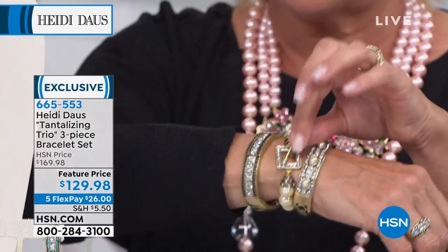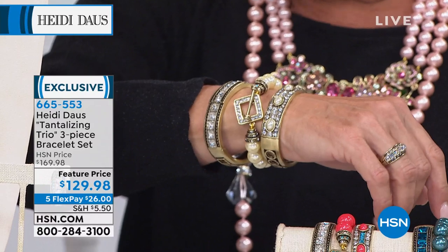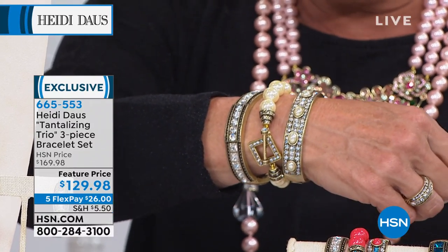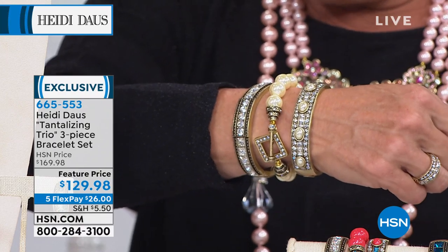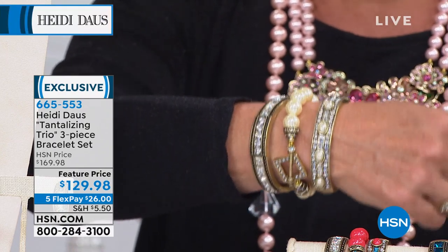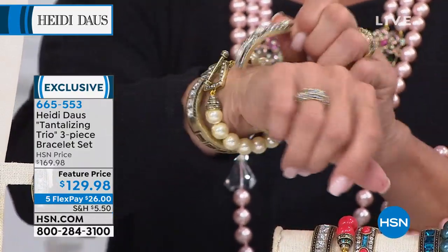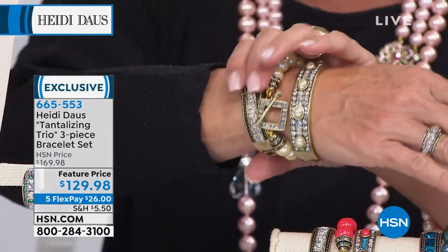It's lovely to get all three designs. Two are hinged and one is the toggle. The length: you have two choices — small fits six and a quarter to six and three-quarter inches, large is six and three-quarters to seven and a quarter. Super easy — you don't have to fiddle with buckles. It's super easy to put these on.